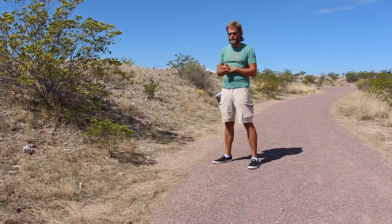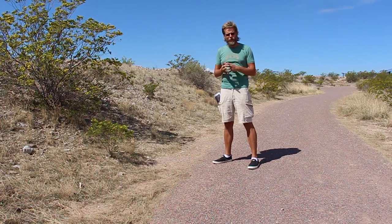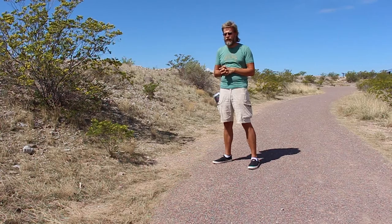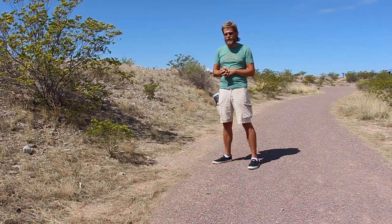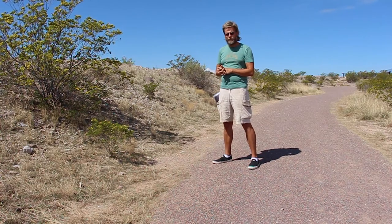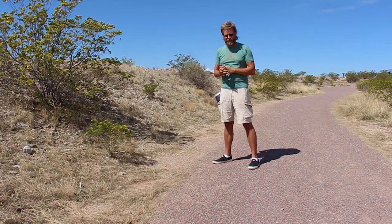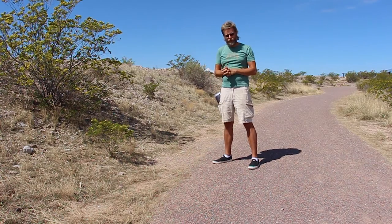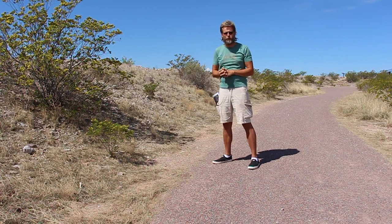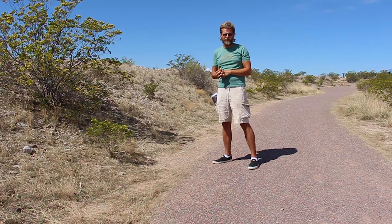Canby had to assume that, considering Sibley's forces were down in Mesilla to the south of us, the assault on Fort Craig would come from that direction. As a result, we have these earthworks from that period still here as a defensive mechanism in case an attack from the south would happen. Of course, what actually took place is that the rebel forces advanced on the other side of the Rio Grande and started to swing around — and it would be to the north of the fort, where the battle on the other side of Black Mesa would take place.